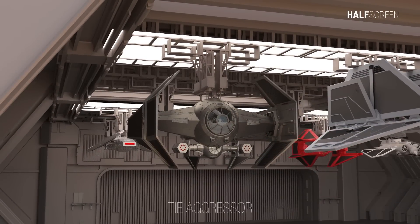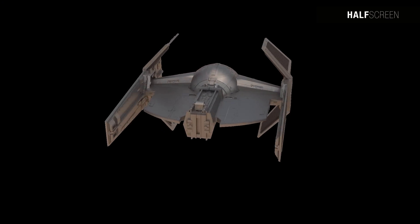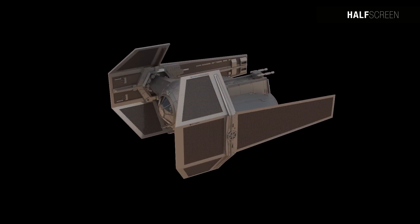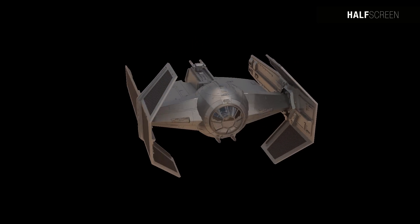Similar to the majority of TIE series starfighters, the TIE Aggressor prioritized firepower and maneuverability at the expense of shields and armor. Its versatility made it suitable for a range of mission profiles, but its cost exceeded that of specialized fighters like the TIE Interceptor or TIE Bomber, and its pilots demanded more extensive training. It was recognized as a hybrid between a fighter and a bomber, remaining in an experimental phase with limited deployment.